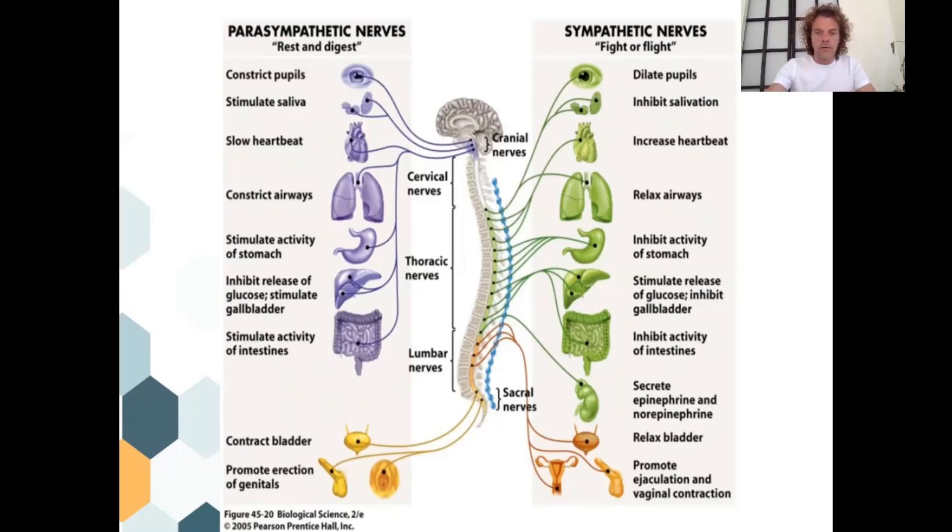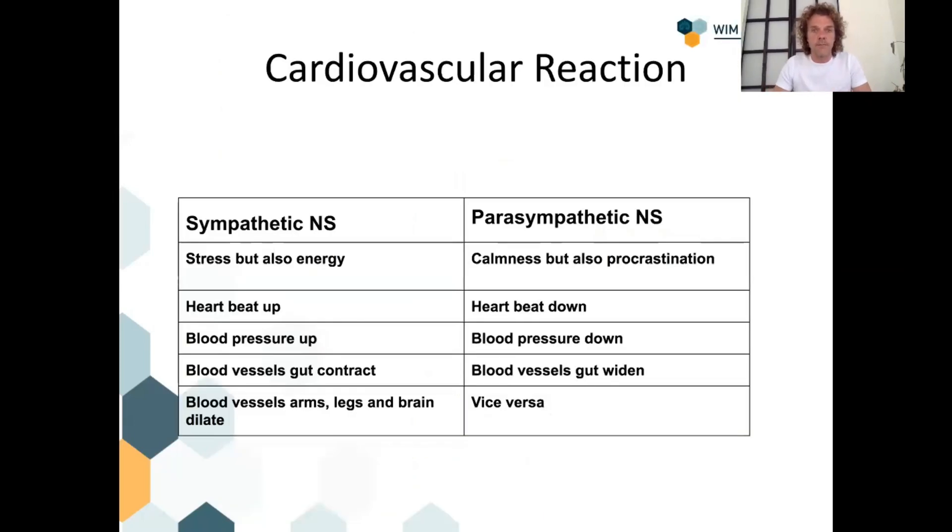I want to focus on the cardiovascular system — the system of our blood vessels and blood. Let's take a Wim Hof style breathing technique with 30 breaths and then a breath hold. In that faster, deeper breathing we activate the sympathetic nervous system, and when we hold our breath we fall into calmness — we activate the parasympathetic. Specifically on the cardiovascular reaction: our heartbeat goes up, our blood pressure goes up, and the blood vessels in the gut contract.